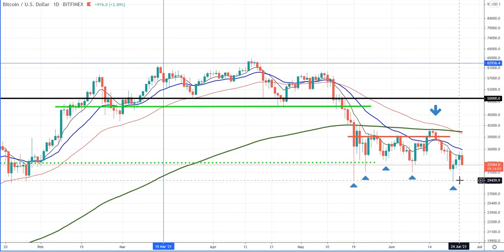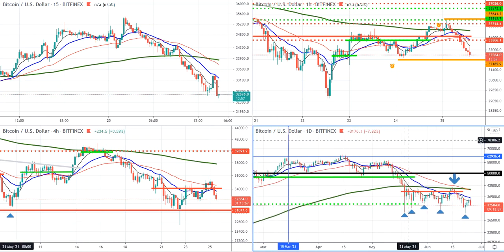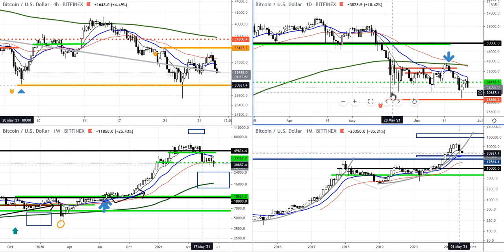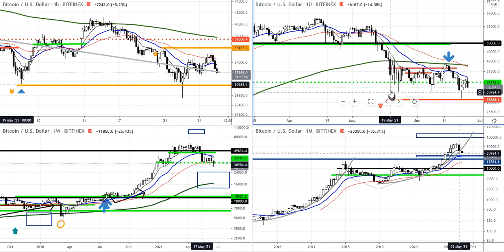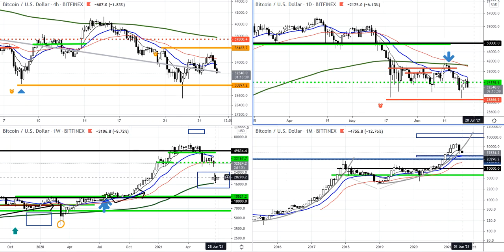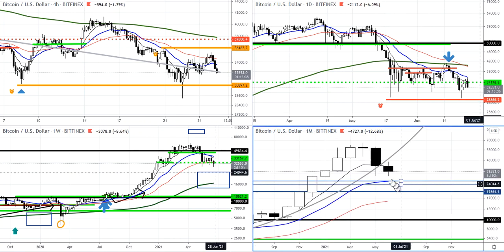The target for this pattern brings us well below this whole consolidation — below these wicks, this stop run level. It's a huge one. I'm actually foreseeing new lows. I would actually prefer to see new lows because I want to see a washout. We've got one washout here, but I'd like to see another big one that brings us down into the target area.